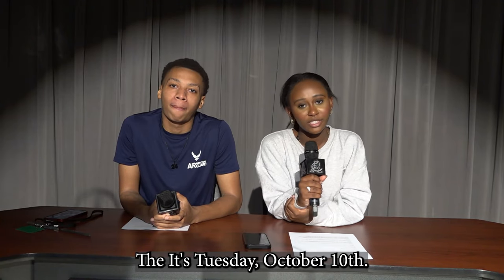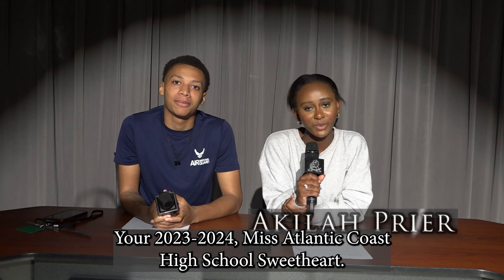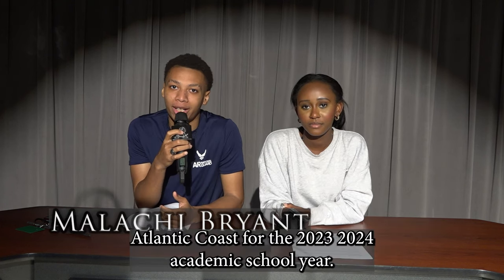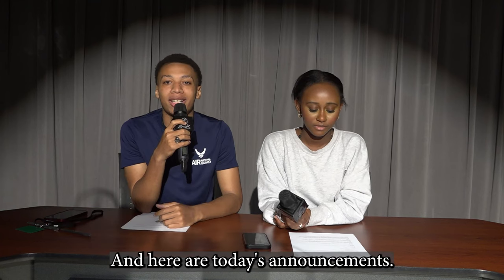It's Tuesday, October 10th, and welcome to the Morning Race. I'm Akilah Pryor, your 2023-2024 Miss Atlantic Coast High School sweetheart. And I'm Malachi Bryant, your Mr. Atlantic Coast for the 2023-2024 academic school year, and here are today's announcements.